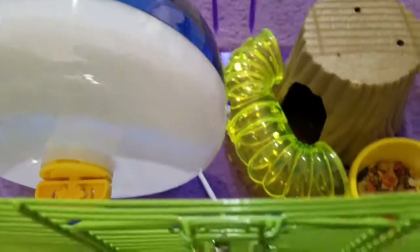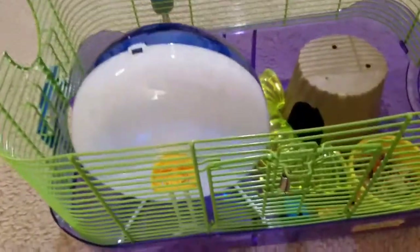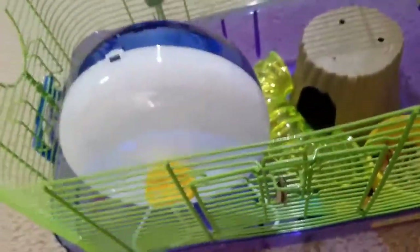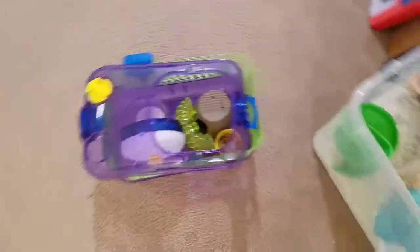This is why most store-bought cages and small cages are very bad for your hamster. They do not provide enough space. Every cage needs at least 450 square inches of floor space. This critter trail is only around 150 square inches. If you want a 525 square inch cage, you're gonna have to look at something like this cage — there's a pretty noticeable size difference.